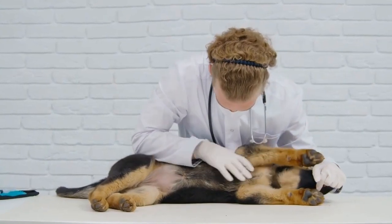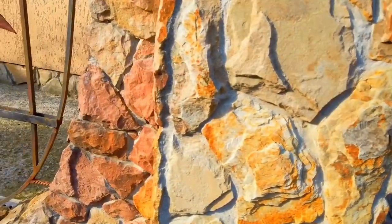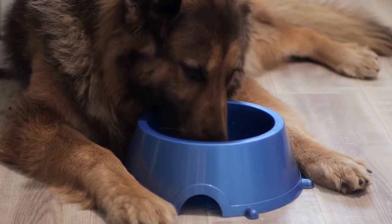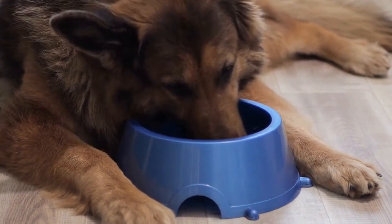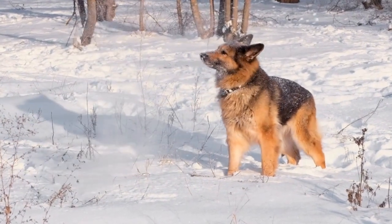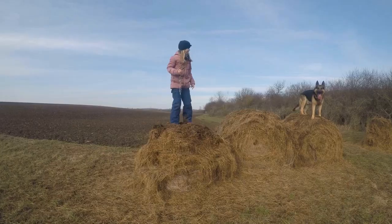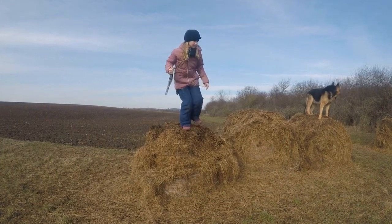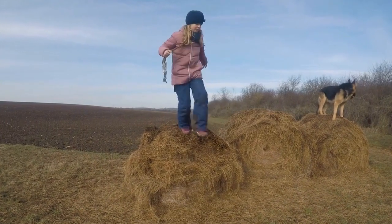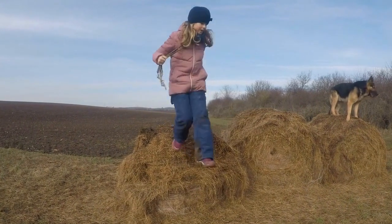Four: Socialization. Socialization is a vital aspect of therapy training. German Shepherds must be comfortable and friendly around different people, animals, and environments. Gradually expose your dog to various stimuli such as loud noises, crowds, and unfamiliar situations. Regular visits to parks, pet-friendly stores, and public spaces will help your German Shepherd become accustomed to different scenarios and ensure they remain calm and focused during therapy work.